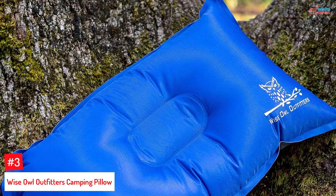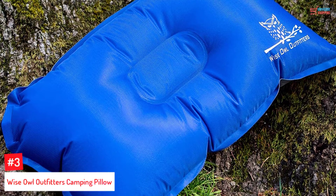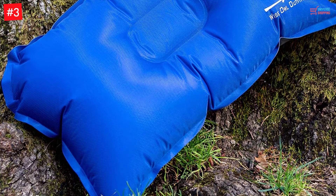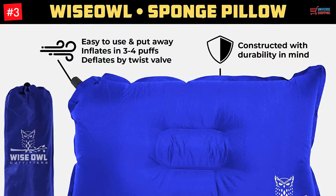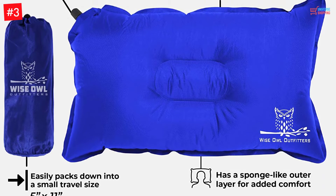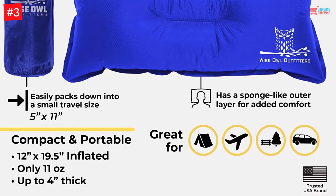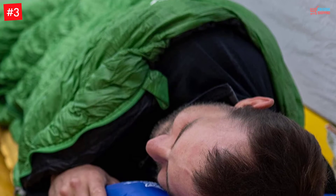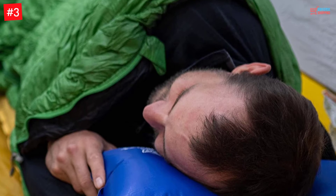Number 3. Wise Owl Outfitters Camping Pillow. If your primary concern is quality, you can go for this product without any doubts. In order to assure you of its premium quality, the pillow comes with an impressive 100% satisfaction warranty. The product has a 4-ways puff for making it easy to inflate, so durability is not even a concern. Besides, it also makes the product puncture-resistant.